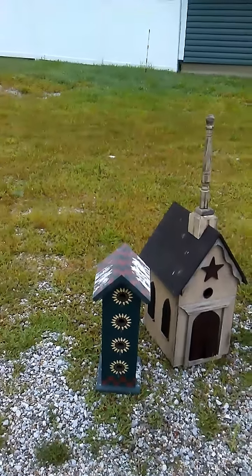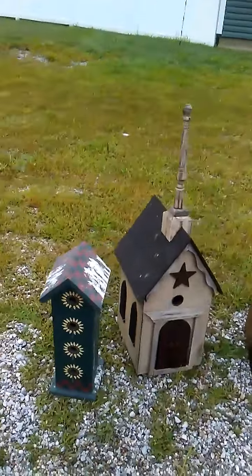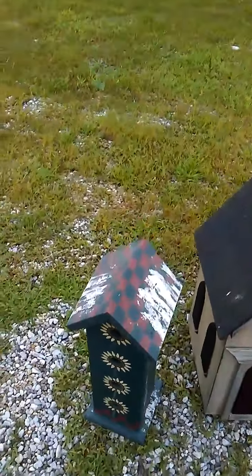It's Tuesday morning and I'm bringing you what I found on the paper route. I found some wooden items today.